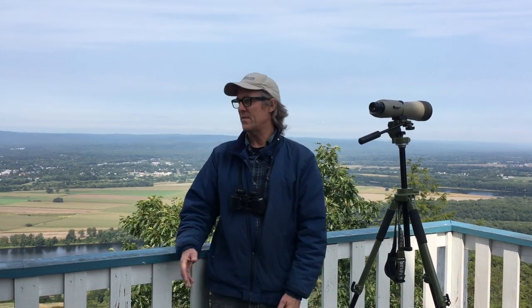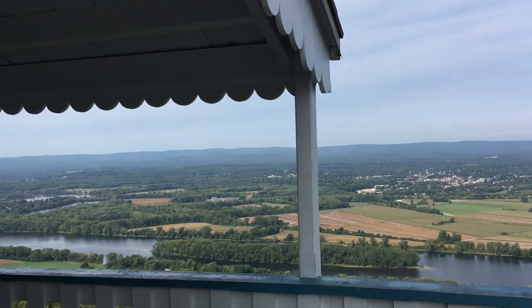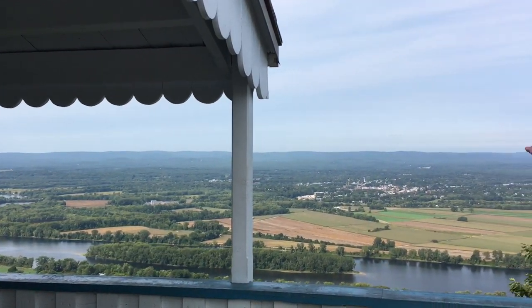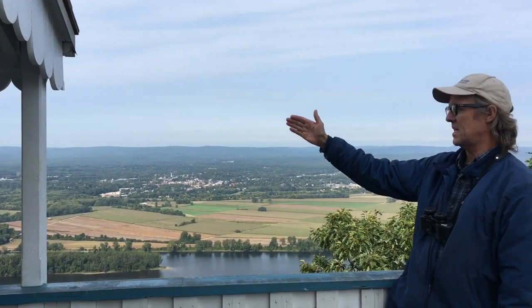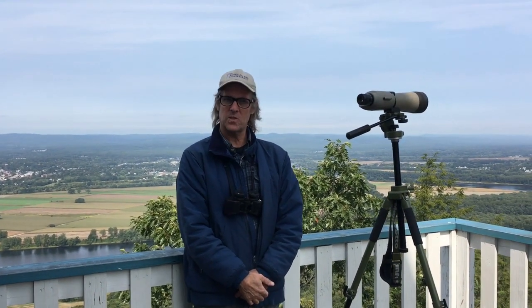This is a great place to watch hawks for a couple of reasons. First of all, we have this wonderful ridge here and that causes updrafts. So when you get a north wind, you get a nice updraft and hawks can migrate effortlessly southward as they follow the ridge. This area concentrates hawks and it's easy to watch if the weather is right.